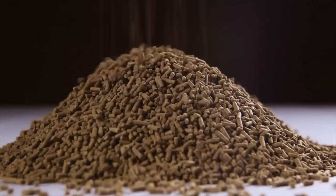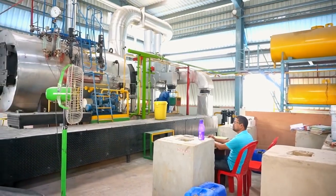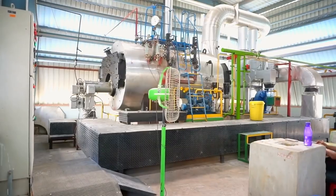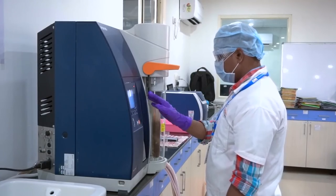Shrimps require a wide range of nutrients in the feed to grow. However, for the better and sustainable growth of shrimp with better productivity, a balanced feed is necessary to carry on the required nutrients.